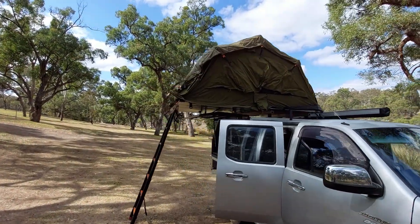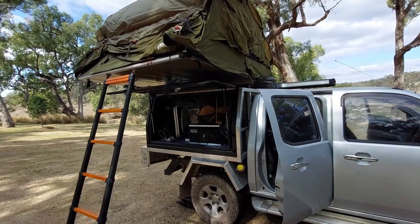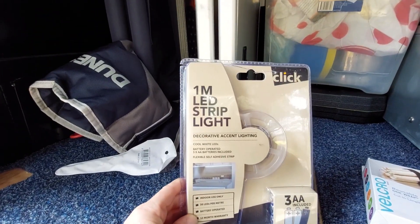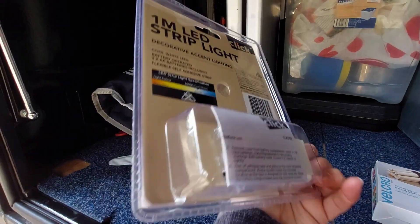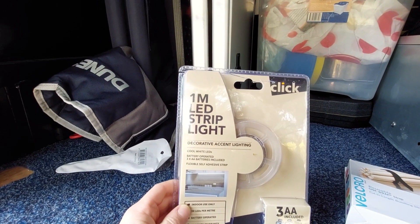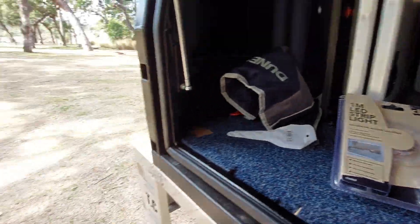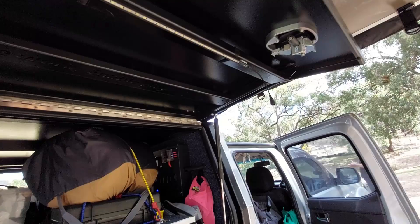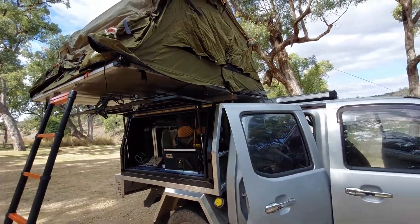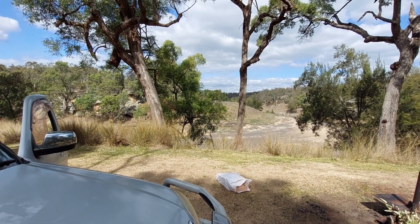We're just starting to set up. We've got the tent partially open but not fully extended out. I've got a set of lights here that I'm going to try out in the tent — it's got a battery-powered thing for turning on and off. I'm going to put that in the tent, just something we could use for a bit of light, nothing too big and bulky. We should have a beautiful morning view when it comes tomorrow morning.